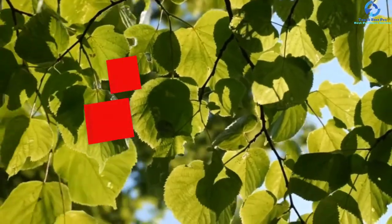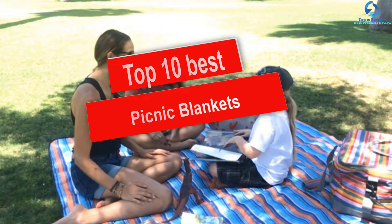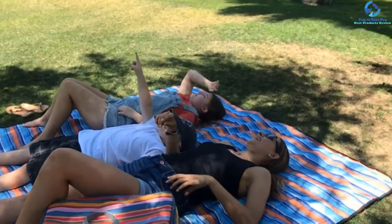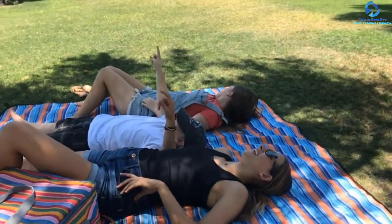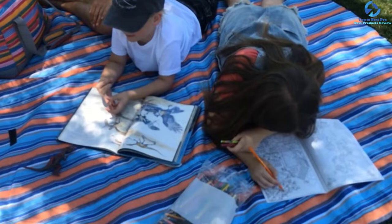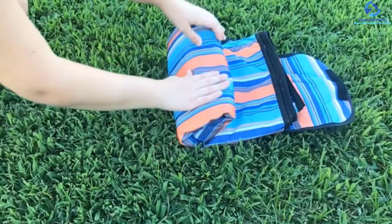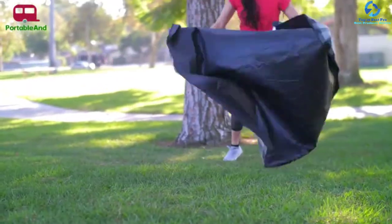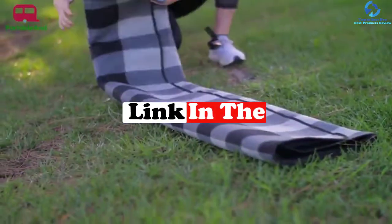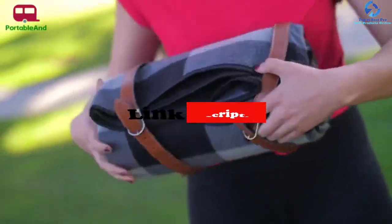Hey guys, in this video we're going to be checking out the top 10 best picnic blankets. I made this list based on my personal opinion and hours of research, and I've listed them based on quality, durability, price, and more. I've included options for every type of consumer, so if you're looking for an entry-level option or the best product money can buy, we have the product for you. If you want more information and updated pricing on the products mentioned, be sure to check the links in the description down below. Okay, let's get started with the video.